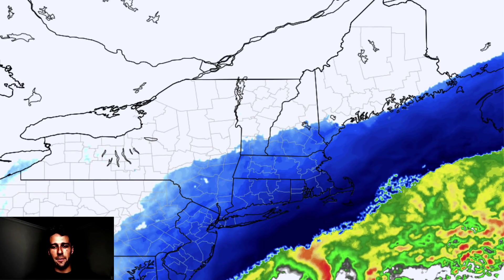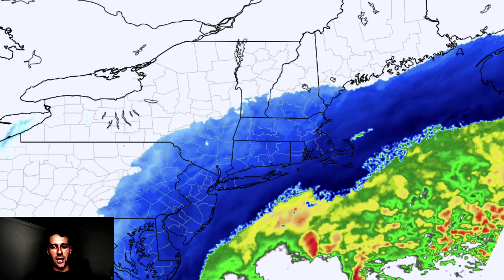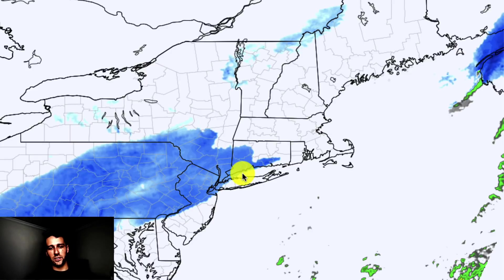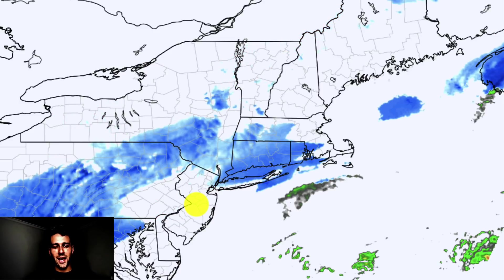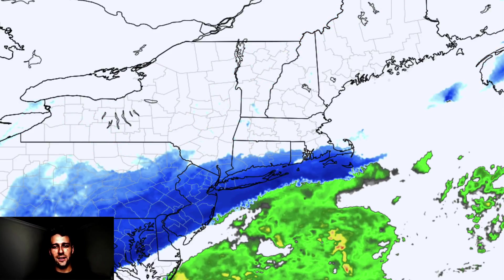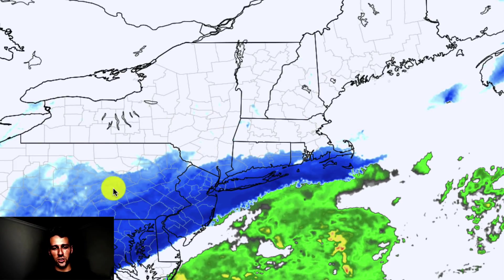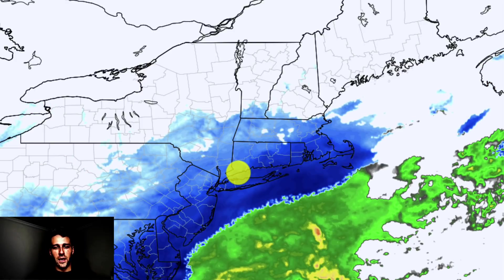We're now in the range where we can look at some higher resolution model guidance. Let's look at the NAM model, which runs at a much higher resolution. Here we are this afternoon — it's doing a great job predicting this light snow currently over the forecast area. The NAM also shows that dies down a little bit tonight, but then as we get into the evening, valid right around 10 o'clock tonight, snow starts to really pick up. You see this band moving and developing into eastern Pennsylvania, into New Jersey, and the New York City metro.